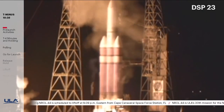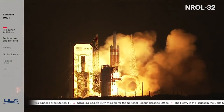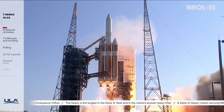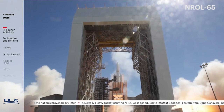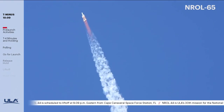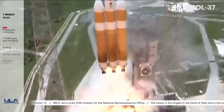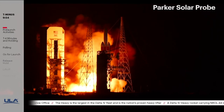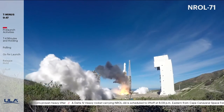Liftoff of the United Launch Alliance Delta IV Heavy rocket carrying the NROL-26 mission for the National Reconnaissance Office. Carrying the NROL-32 mission for the National Reconnaissance Office. Liftoff of the United Launch Alliance Delta IV Heavy carrying the NROL-15 mission. Liftoff carrying the NROL-65 mission. At dawn of Orion, and a new era of American space exploration. Liftoff carrying the NROL-37 mission. Liftoff of the mighty Delta IV Heavy rocket with NASA's Parker Solar Probe. Liftoff of the United Launch Alliance Delta IV Heavy rocket with NROL-71.